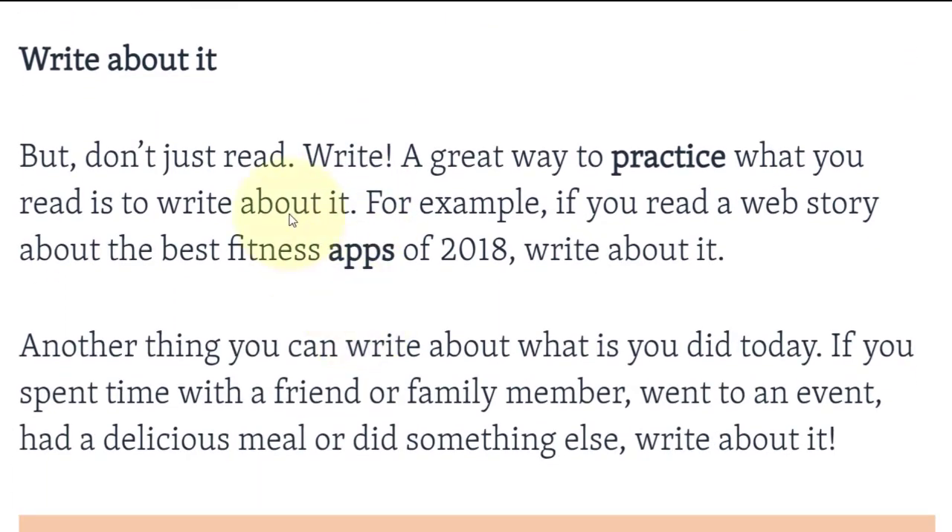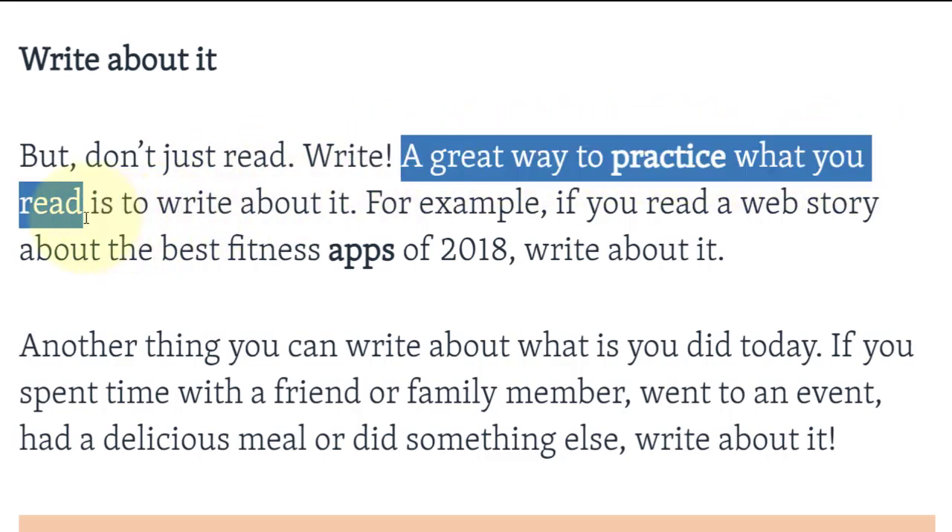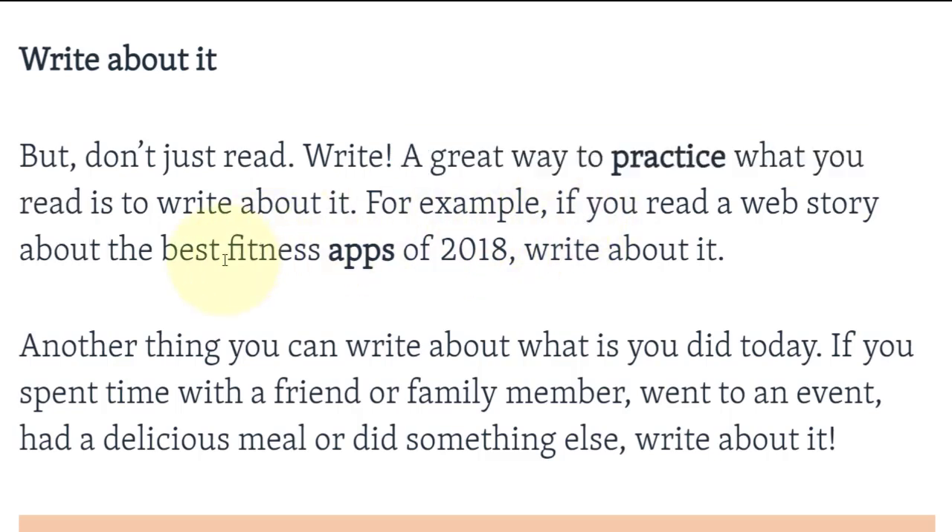الشيء الثاني: write about it — اكتب عن الأشياء التي تقرؤها. But don't just read; write. A great way to practice what you read is to write about it. For example, if you read a web story about the best fitness apps of 2018, write about it.